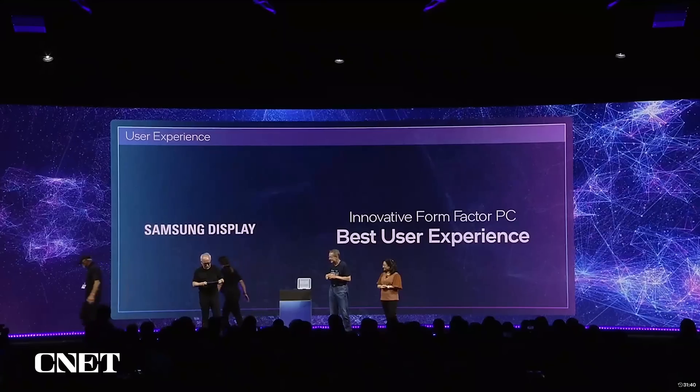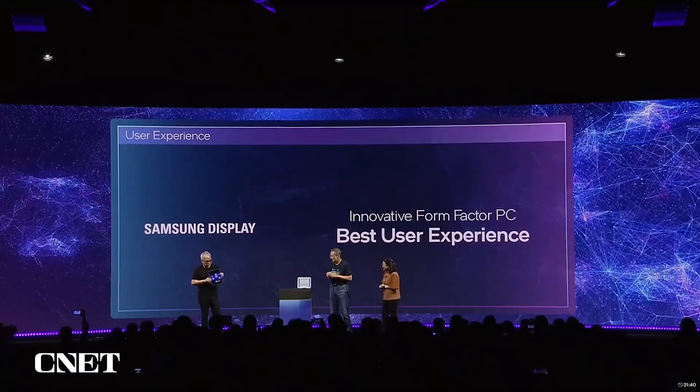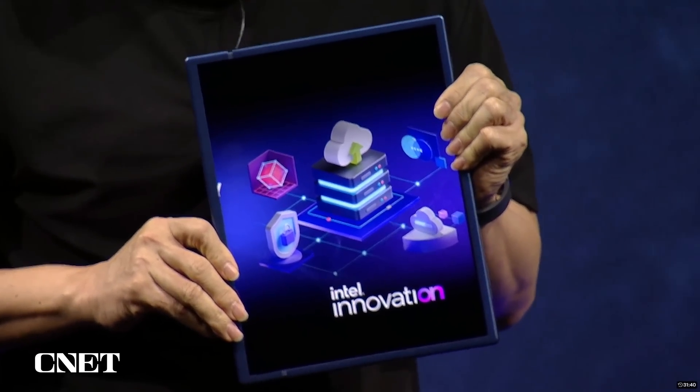It's great to be here. So this is a small PC, but sometimes we need a bigger screen. Let me show you the magic.